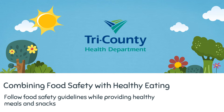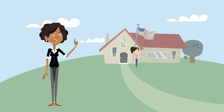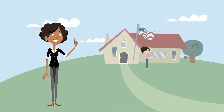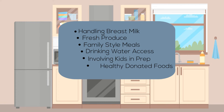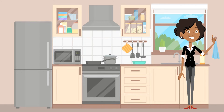Welcome to the Child Care Provider Nutrition and Food Safety educational video presented by Tri-County Health Department. This brief presentation will review your role in nutrition and food safety in your child care. The topics in this video address many of the commonly asked questions about food and beverage service in the child care setting. Our goal is to promote health through the prevention of foodborne illness while still providing nutritious foods and beverages in a positive environment.